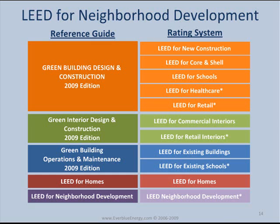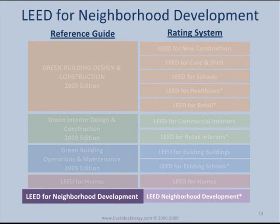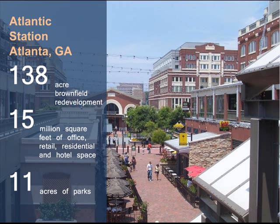The fifth and final category is LEED for Neighborhood Development, which integrates the principles of smart growth, urbanism, and green building into the first national program for neighborhood design. LEED for Neighborhood Development is in its pilot phase and will be released to the public in 2010.